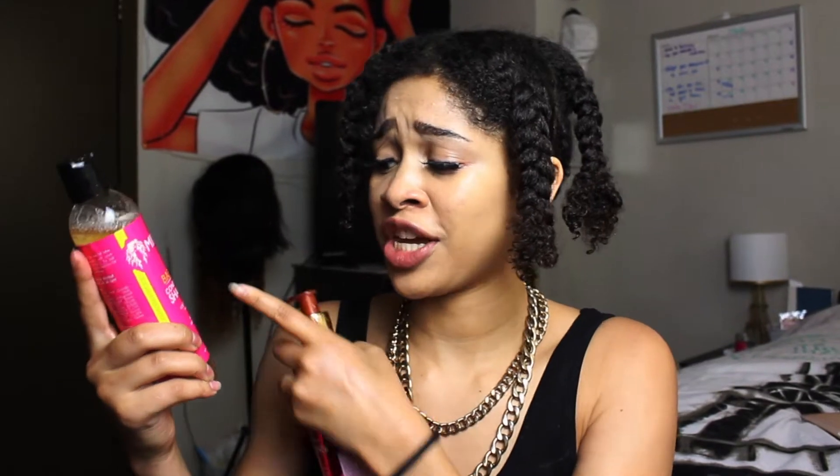Make sure you tell me what you guys think in the comments below, and if you want to find out how I got my hair like this, keep watching. I already washed and conditioned my hair — I ended up using Myl products. The Myl babasoo conditioning shampoo is good, and the pomegranate and honey moisturizing and detangling conditioner is also a good one.